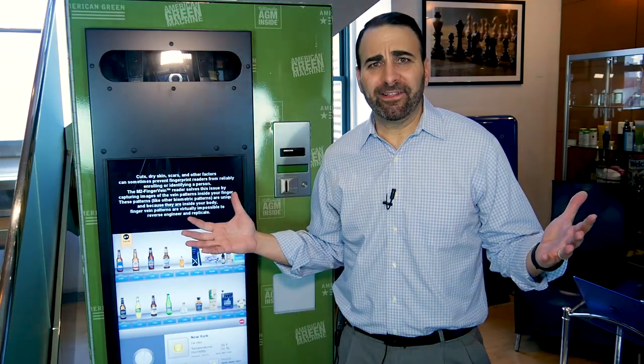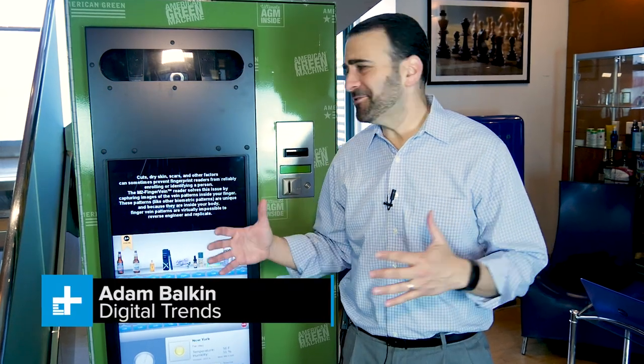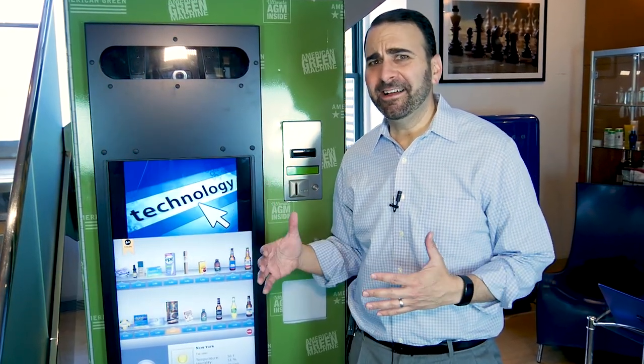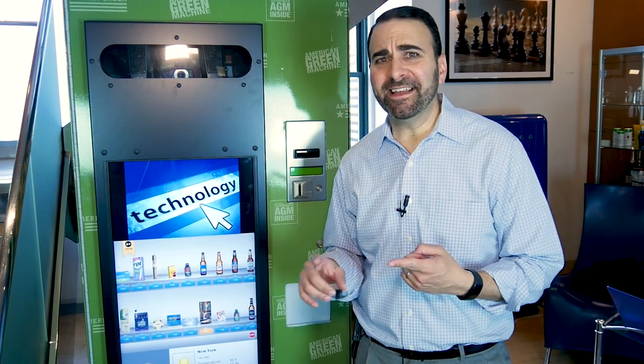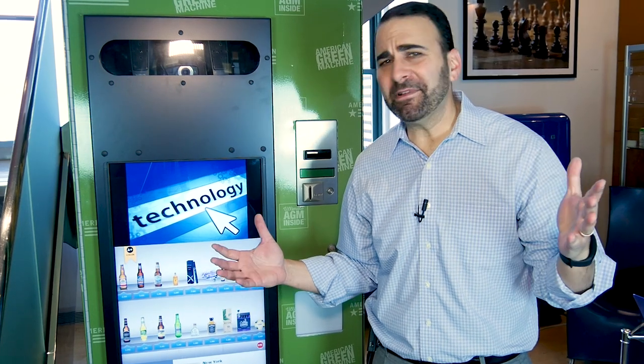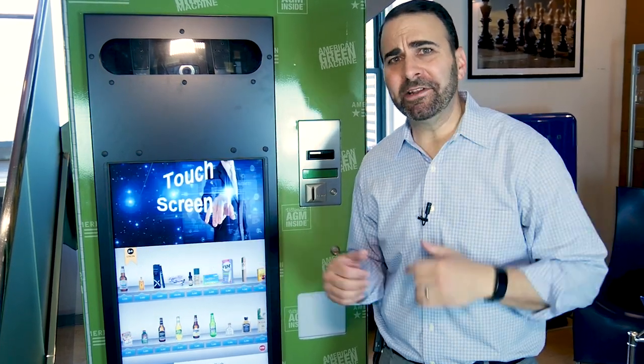You've been around vending machines your entire life, but I can pretty much guarantee you've never seen one like this. This is one that developers insist can sell adult-only items — things like alcohol, pot, even guns. Let's get right to it and answer the probably 800 questions that just jumped into your brain.